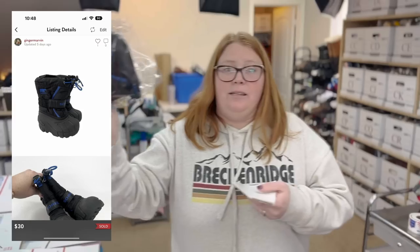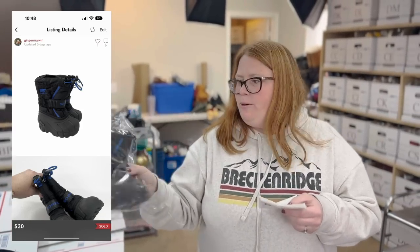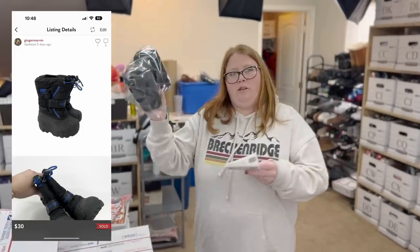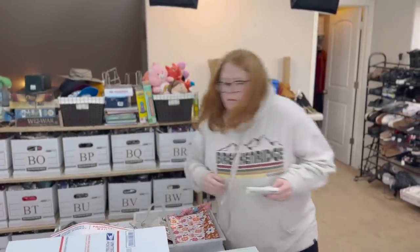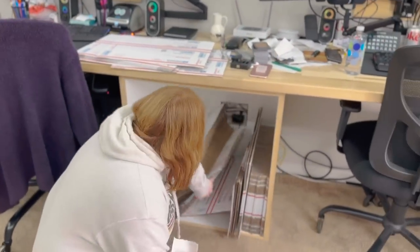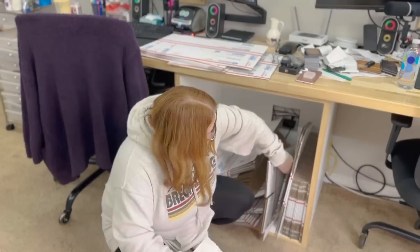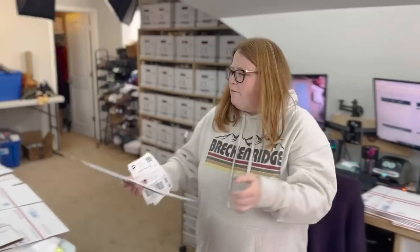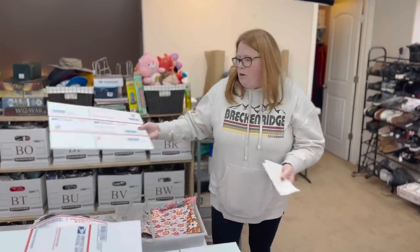This is the second item to sell from my 100-item challenge. I bought these Sorrel boots for $6.99 and sold them for $30 with discount shipping on Poshmark. Two out of 105 items sold. I did kids' stuff for the video, and honestly I think it's going to take a year before it all sells off.